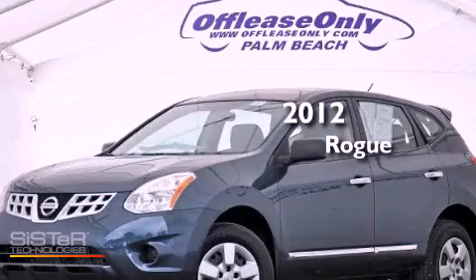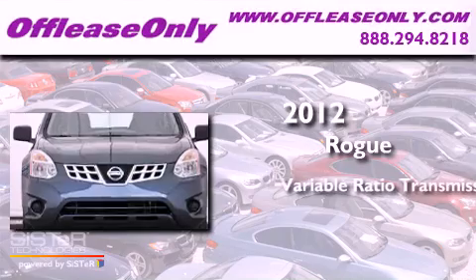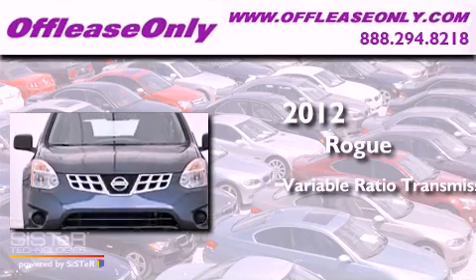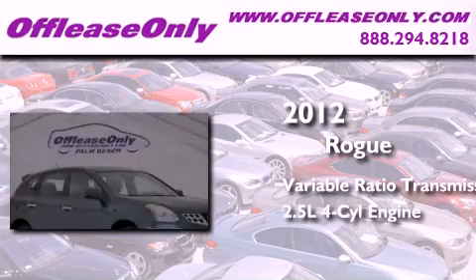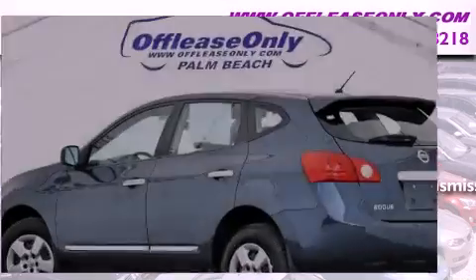This is a 2012 Nissan Rogue. This crossover has a continuously variable transmission, an inline 4-cylinder engine, plus having just come off lease, this Nissan is in like-new condition.